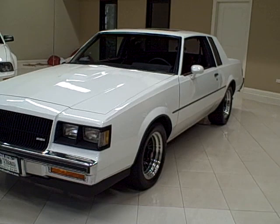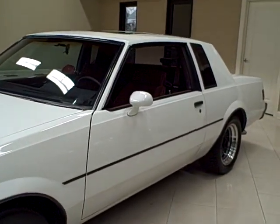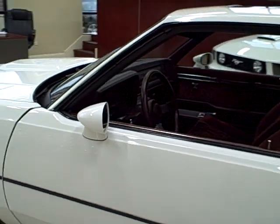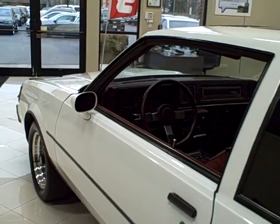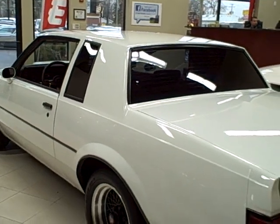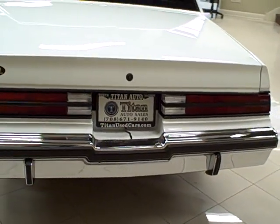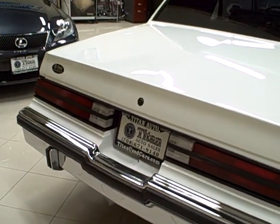This 1987 Buick Regal is available from Titan Auto Sales. It features a burgundy cloth interior wrapped in a white exterior. This Regal is the extremely rare T-Type Grand National, complete with the classic 3.8 liter turbo engine producing 245 horsepower and 355 pounds per feet of torque. This vehicle is completely original.